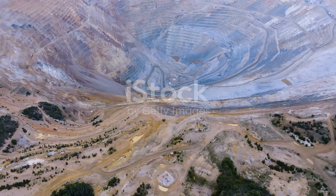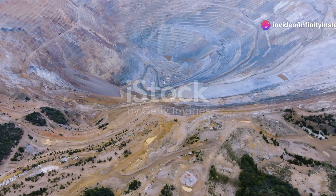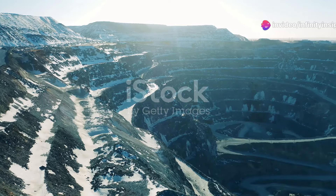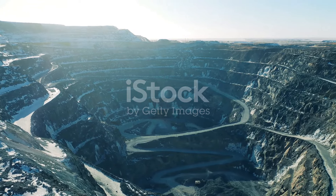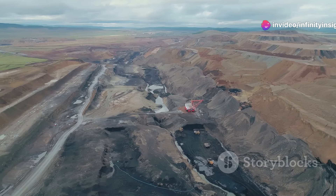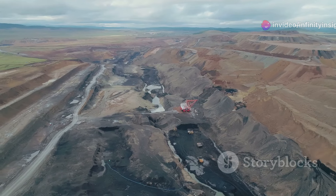Our journey begins in the United States at the Bingham Canyon Mine, a colossal scar carved into the Earth's surface. This vast open pit mine is a sight to behold, stretching over two and a half miles wide and nearly a mile deep. Known as the richest hole on Earth, Bingham Canyon has been a prolific source of copper for over a century.